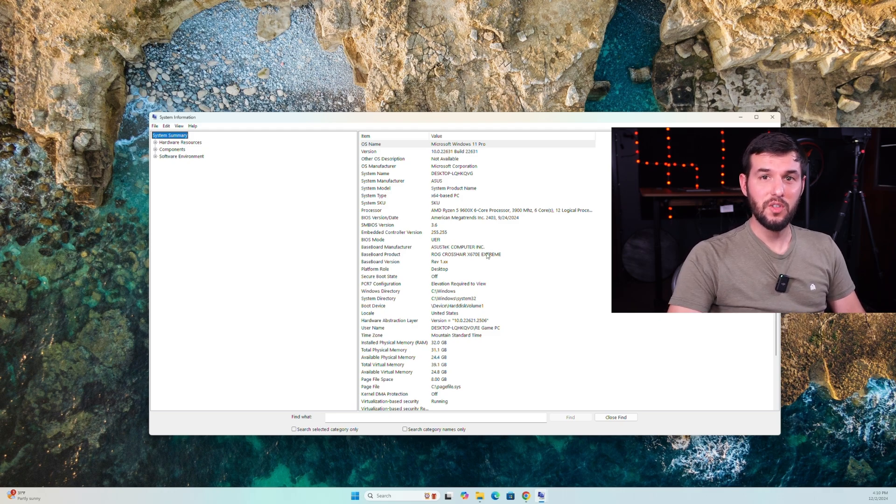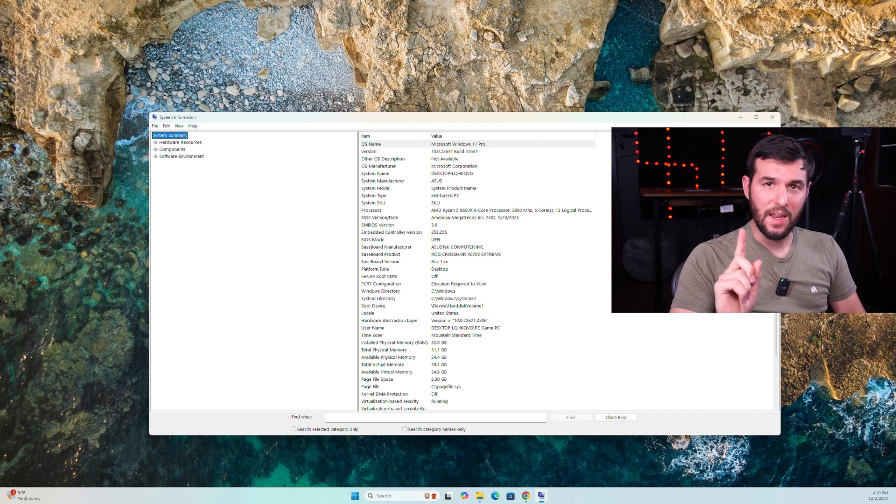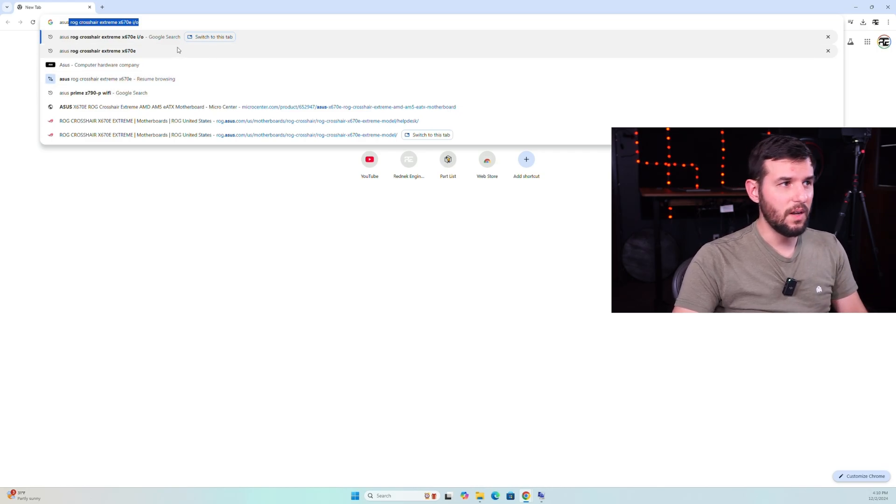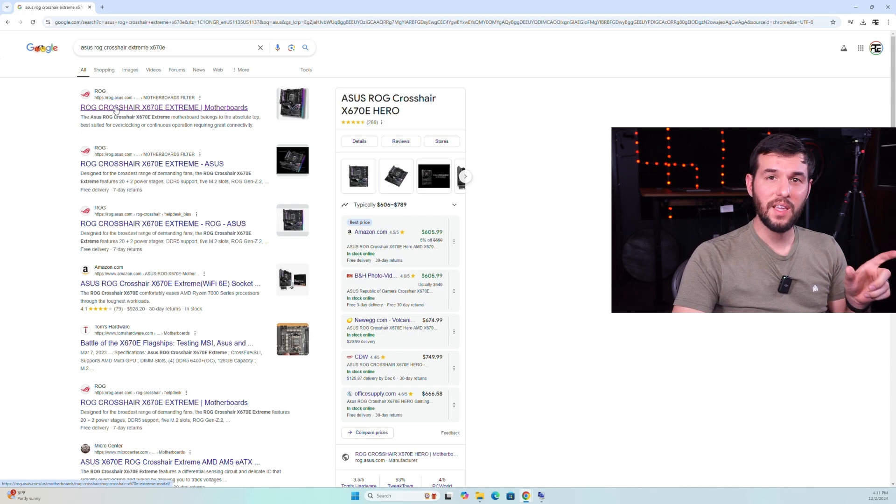I have the ROG Crosshair X670E Extreme — yes, I actually paid for the ROG Crosshair Extreme motherboard. Now that you know your motherboard manufacturer and model, it's time to go to the manufacturer's product page for your model. I'm going to type in the model name directly — you can see it's already pre-filled here. I've got the ASUS ROG Crosshair Extreme X670E. You want to make sure the link you're clicking on is actually from the manufacturer. You can see this one is from ASUS.com — that's the one I'm going to select.